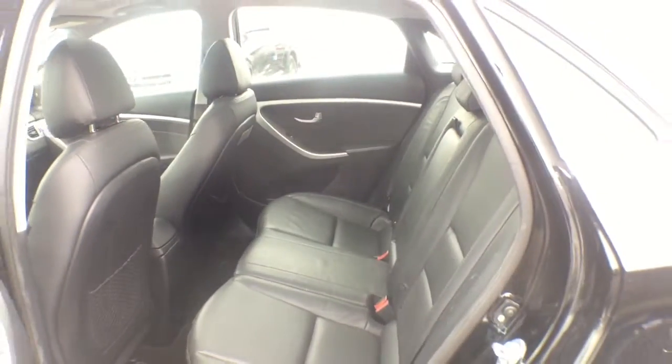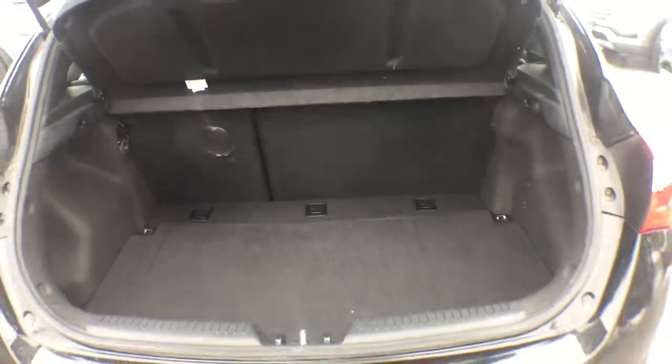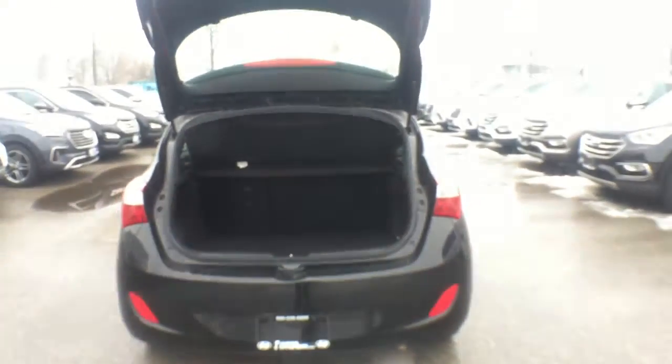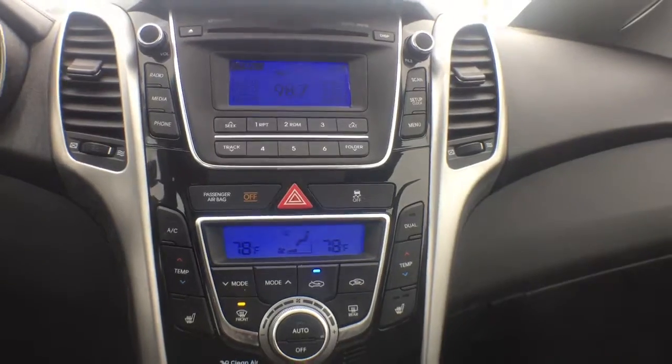Hyundai also prioritized safety and security by including head curtain airbags, front and side impact airbags, traction control, brake assist, ignition disabling, and four-wheel disc brakes with ABS. For added security, Dynamic Stability Control supplements the drivetrain.